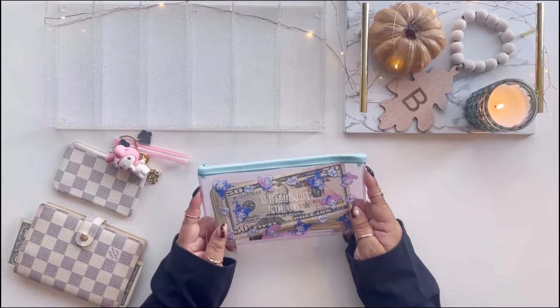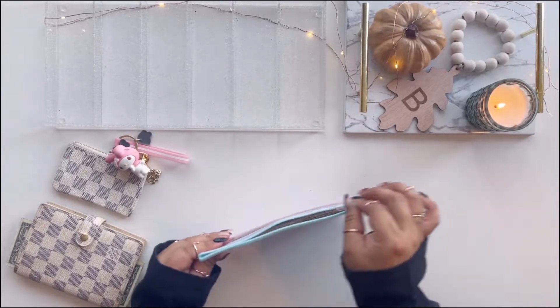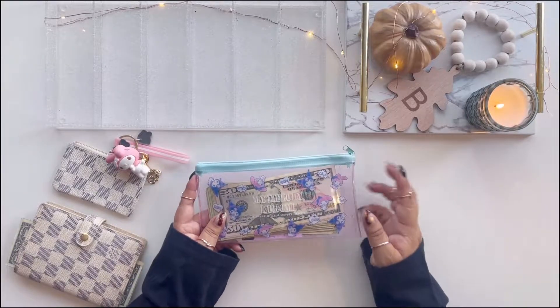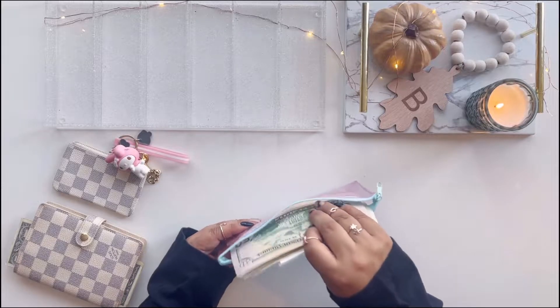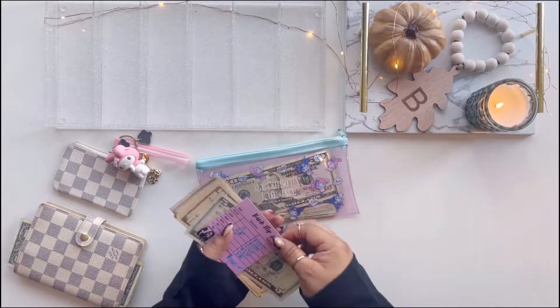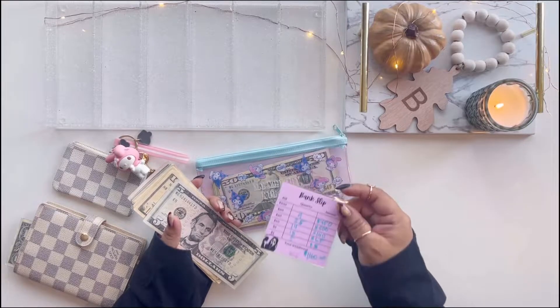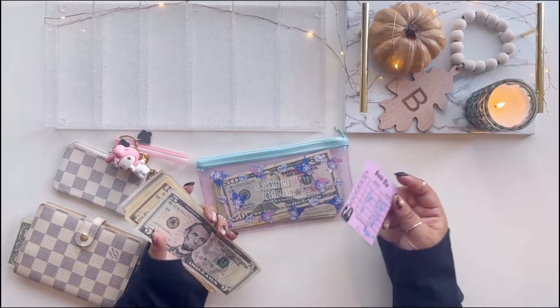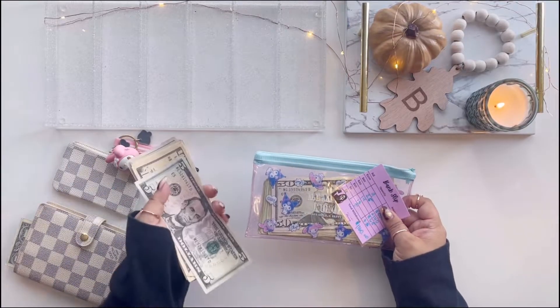This is a sneak peek to my next video, but this is going to be my new cash wallet. I have this that I bought from Daiso - if you have a Daiso in your area, let us know in the comments. And I got this bank slip from a recent purchase for a saving challenge, which I'm going to be using along with this pouch to go to the bank and take out all my money.